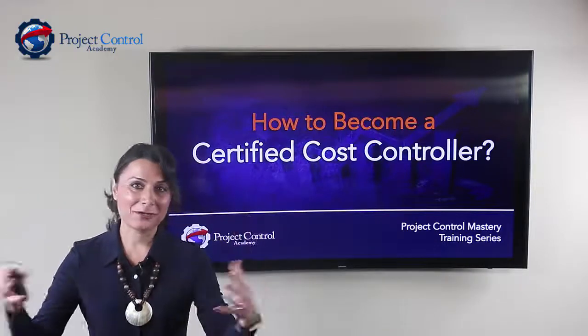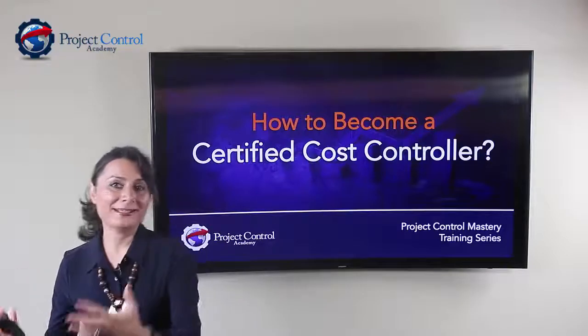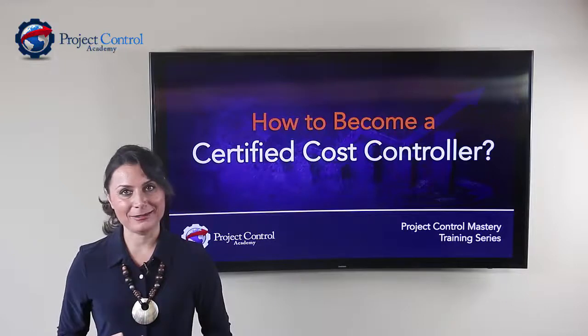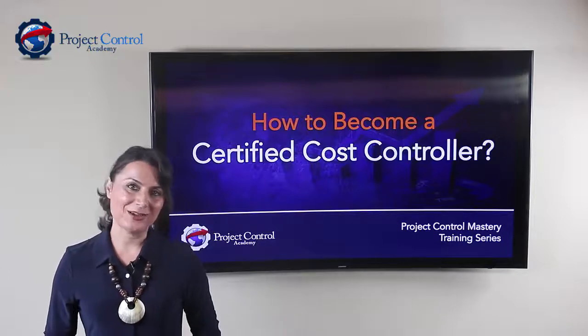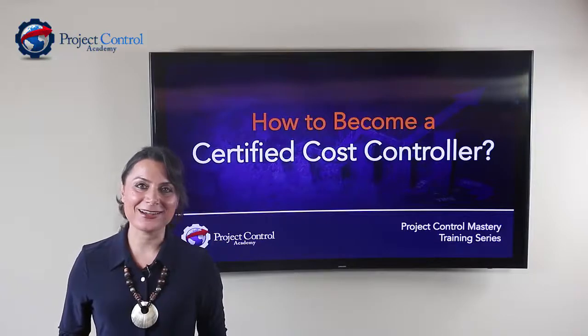So if you're someone who is in project controls — if you're a cost controller or a planner scheduler who is interested to get into cost control — then this training would really benefit you, because I'm going to walk you through different certifications that you can pursue to further advance your skills and knowledge in cost control.